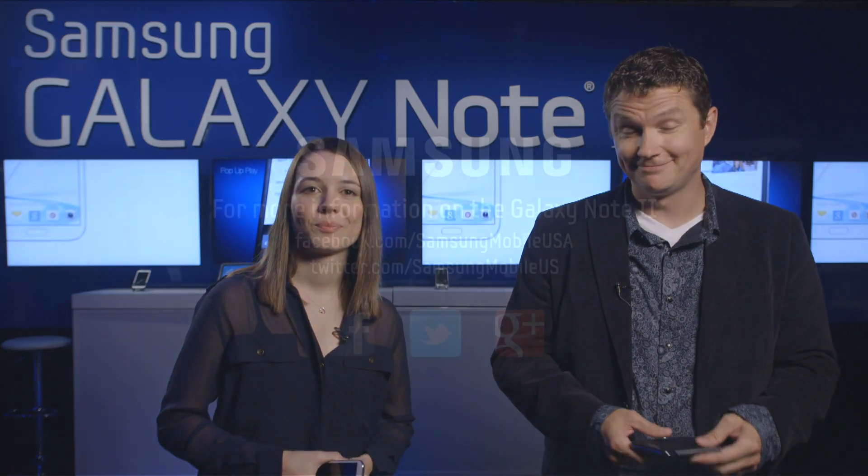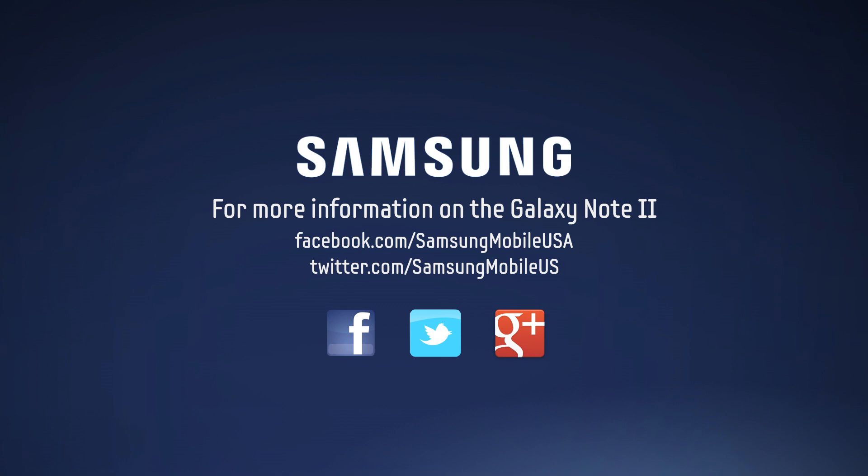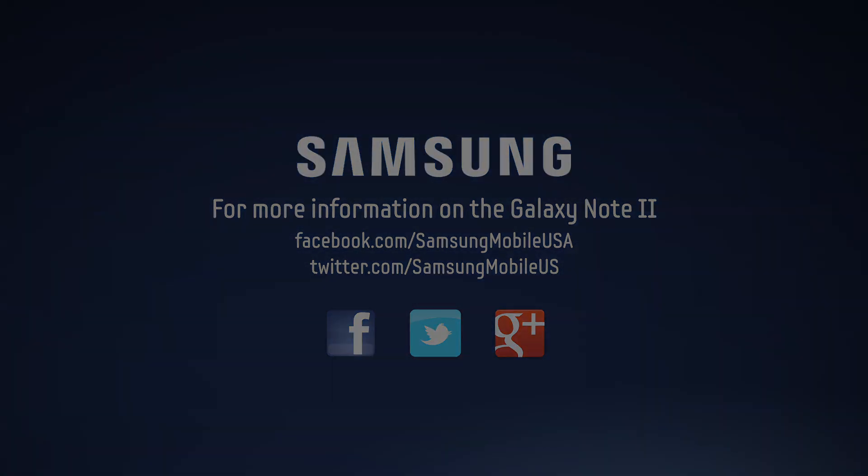Well, thank you so much for taking the time to chat with us, and you guys out there, stay tuned for more to come. Thanks, everybody. Thank you.